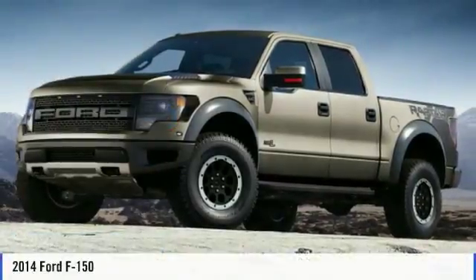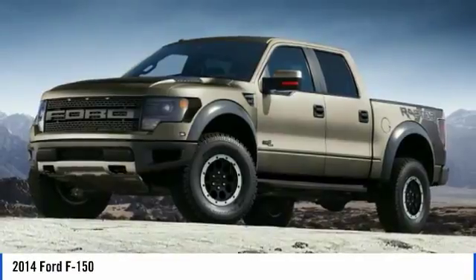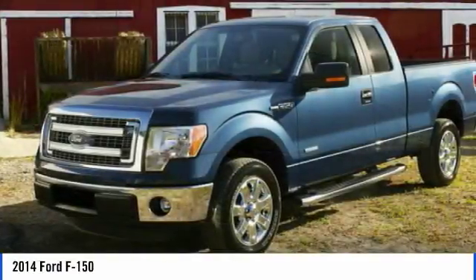Test drive the 2014 F-150. A Ford F-150 knows how to handle any situation. It's built to follow orders. No whining.